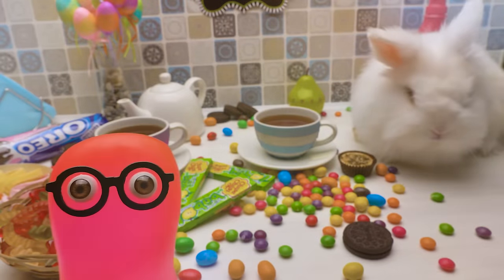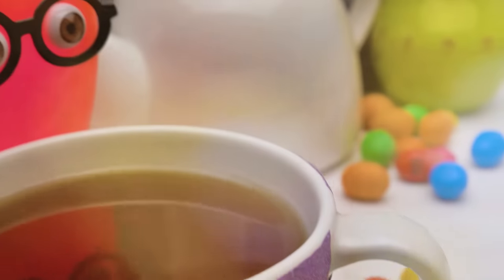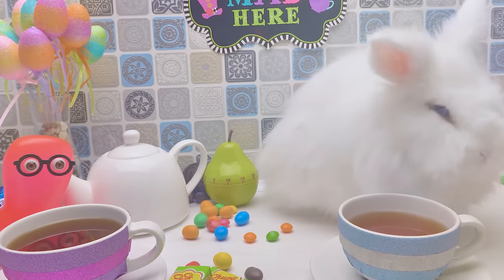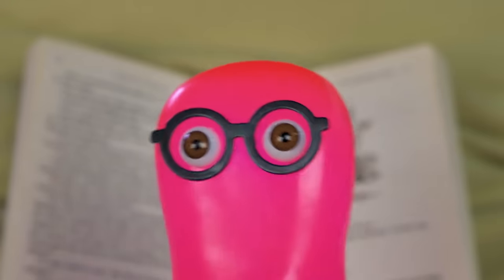A tea party? That's my kind of jam — it was worth all this running. A tea party? That's my kind of jam. It was just a dream! The dreams I get these days!